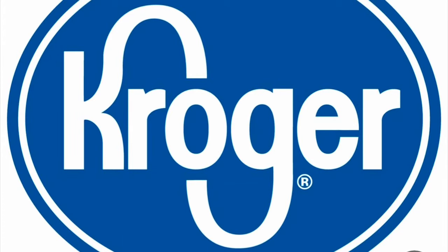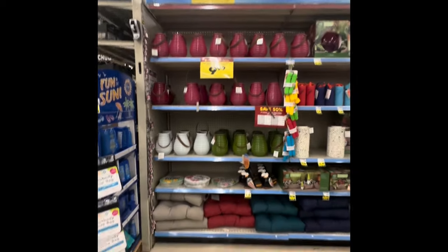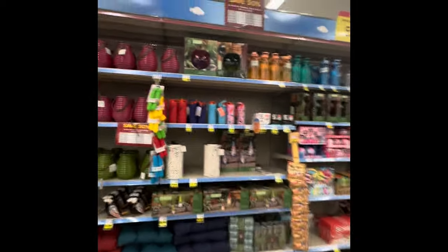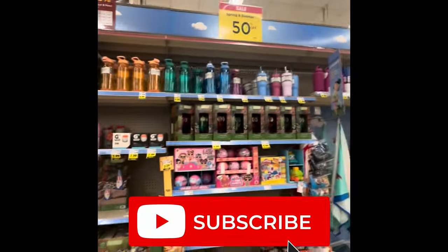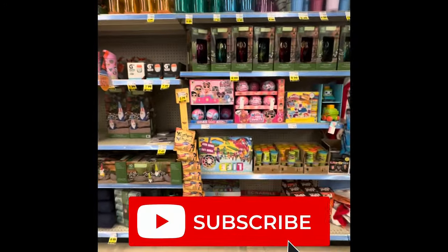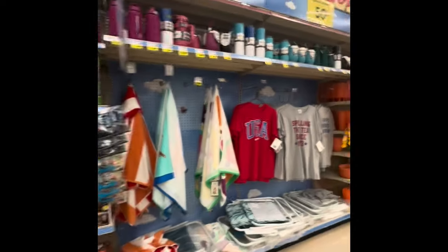Hey y'all, I have you in my local Kroger today. There is all kinds of summer and spring stuff that is half off right now. I'm not sure if the 4th of July stuff will go cheaper today since it's the day after, but it's always worth a shot.